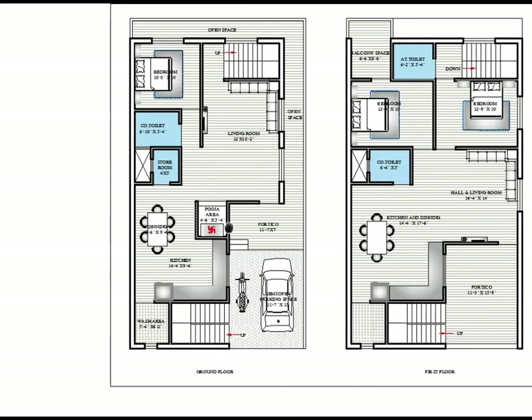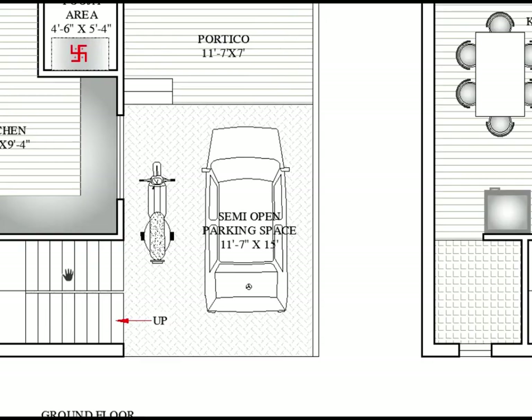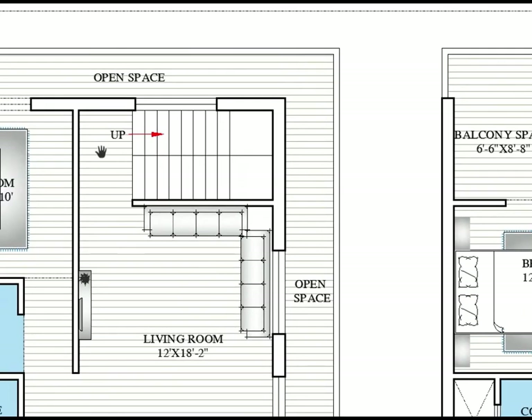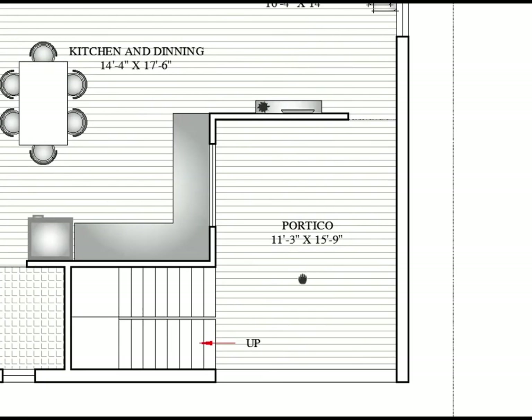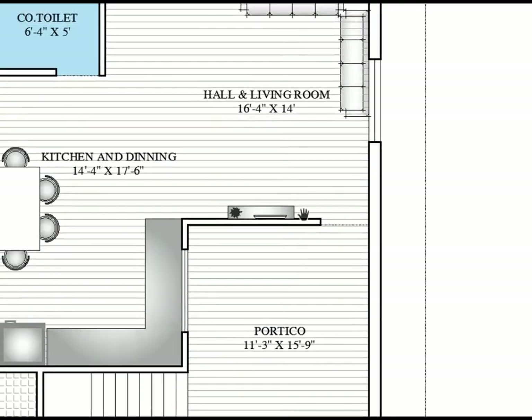Now let's go to the first floor level. We are coming up from the back via the private staircase. Here is the main entry. This is the patio — a semi-open seating space where you can also put pergolas and shading, giving the space a more effective and aesthetic purpose.